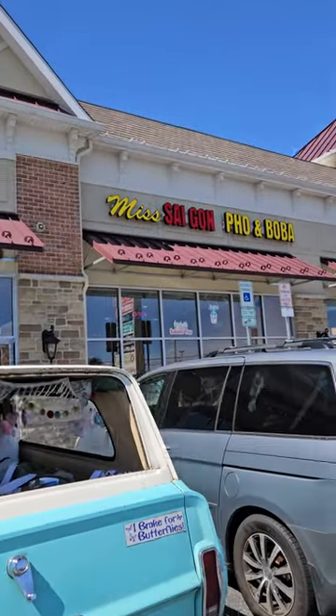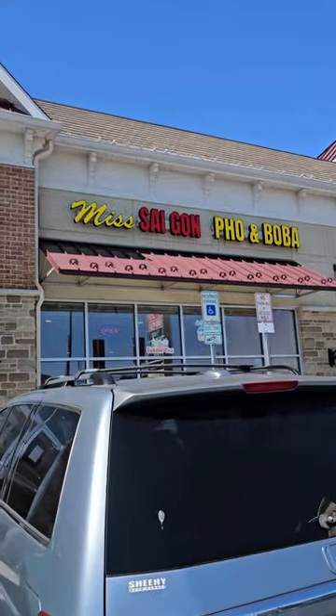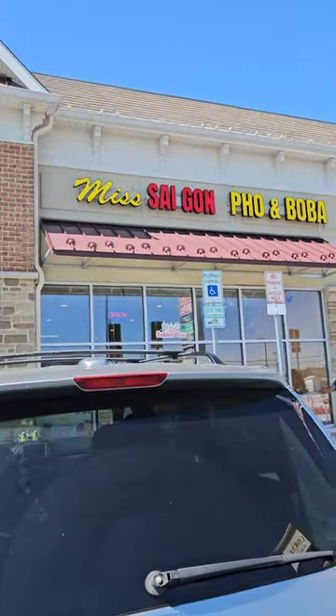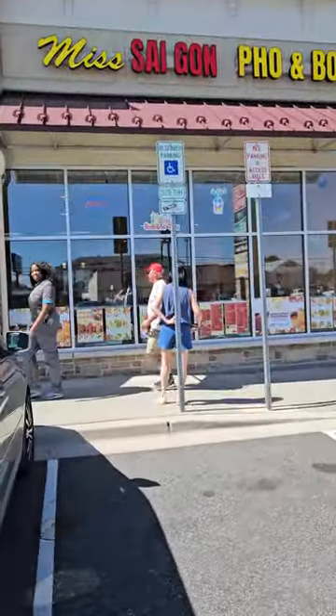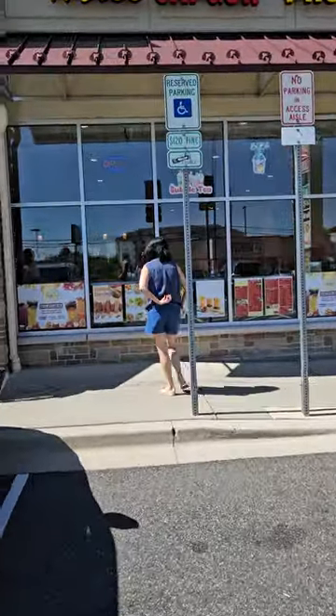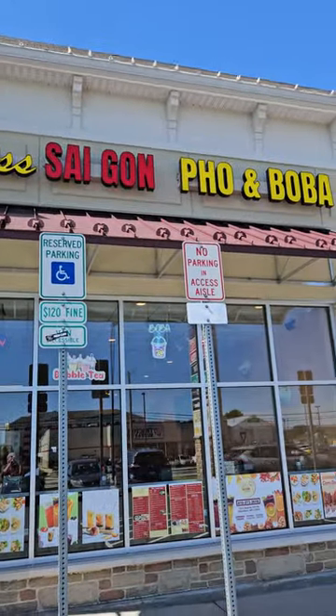Today is Saturday and it's a beautiful day, so I decided to take my wife to see and try Miss Saigon Pho and Boba. It's in Aberdeen, Maryland. I had gone here before and it was really good, so I thought I'd give it another shot.